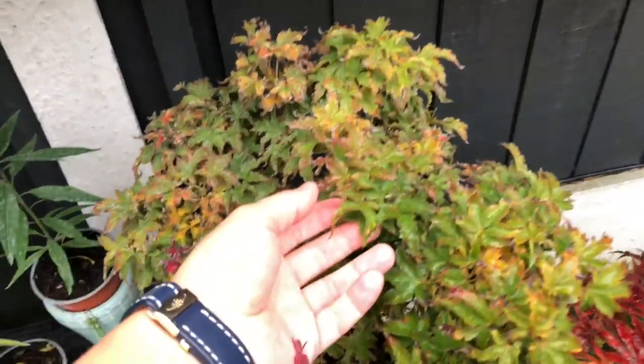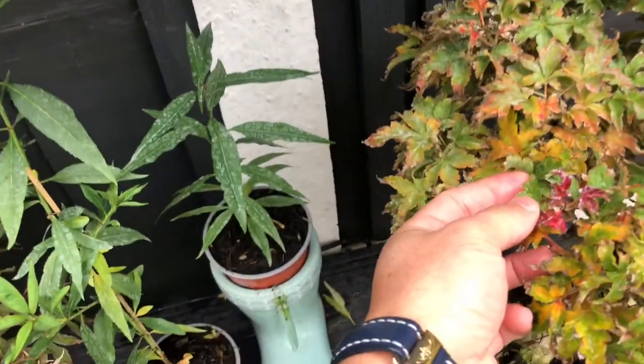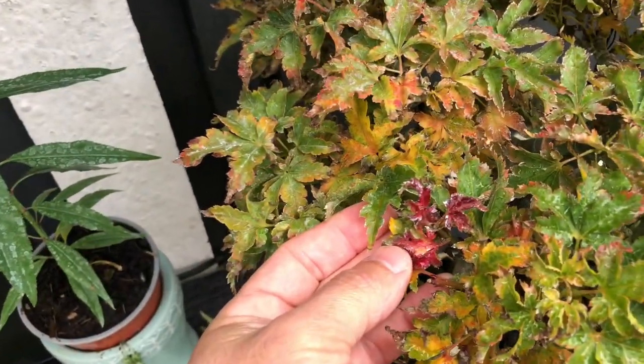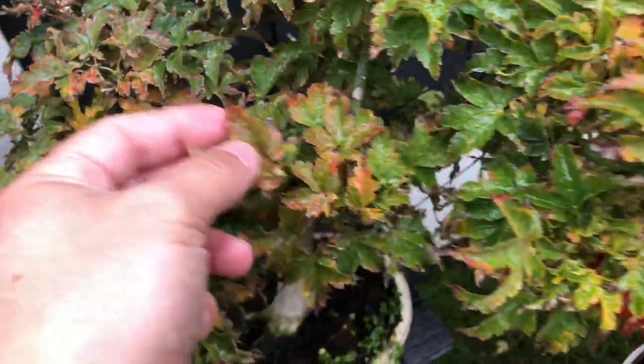And the Shishigashira — normally it is going very yellow towards red as well. Got some leaves here, it's kind of red. It's a beautiful color.